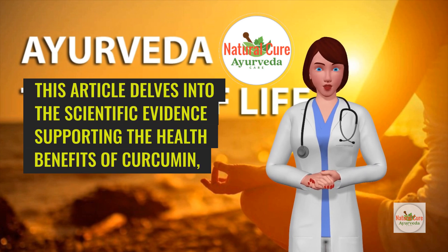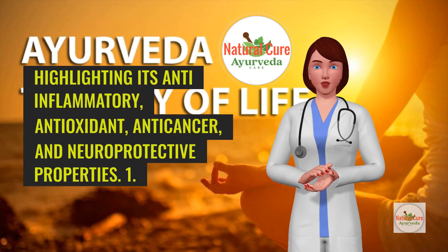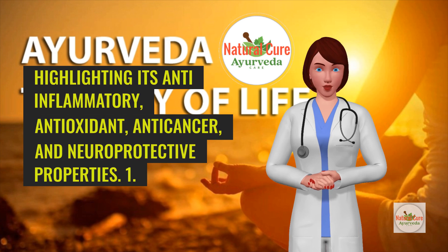This article delves into the scientific evidence supporting the health benefits of curcumin, highlighting its anti-inflammatory, antioxidant, anti-cancer, and neuroprotective properties.